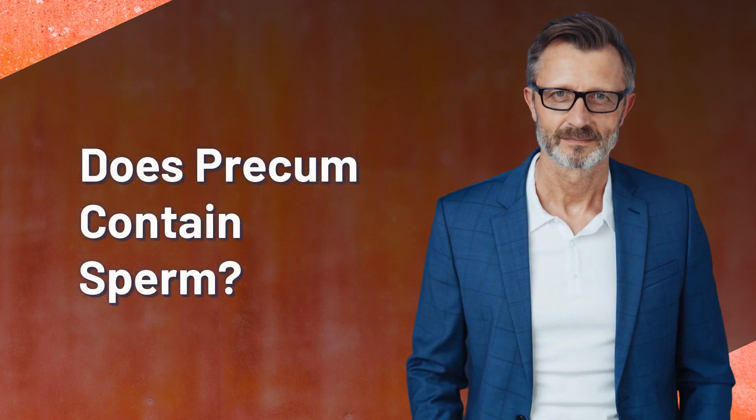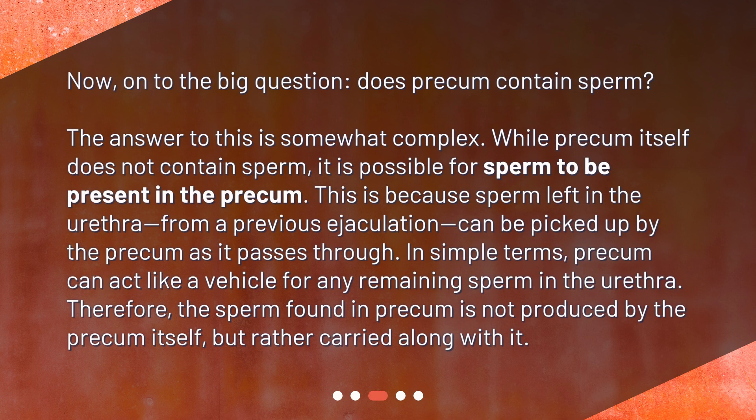Does pre-cum contain sperm? Now, on to the big question. The answer to this is somewhat complex. While pre-cum itself does not contain sperm, it is possible for sperm to be present in the pre-cum. This is because sperm left in the urethra from a previous ejaculation can be picked up by the pre-cum as it passes through. In simple terms, pre-cum can act like a vehicle for any remaining sperm in the urethra. Therefore, the sperm found in pre-cum is not produced by the pre-cum itself, but rather carried along with it.